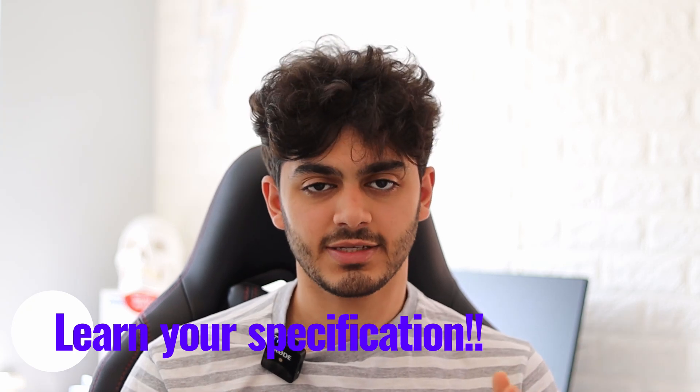My next tip is to make sure you go over your A-level specification. A lot of people neglect it, thinking everything they need to learn will be taught in lessons. But sometimes teachers don't cover things in as much detail as you'd like. I'm sure everyone has done an exam paper and thought, 'Wait, our teacher didn't teach us this.' Some spec points just fall through the cracks.